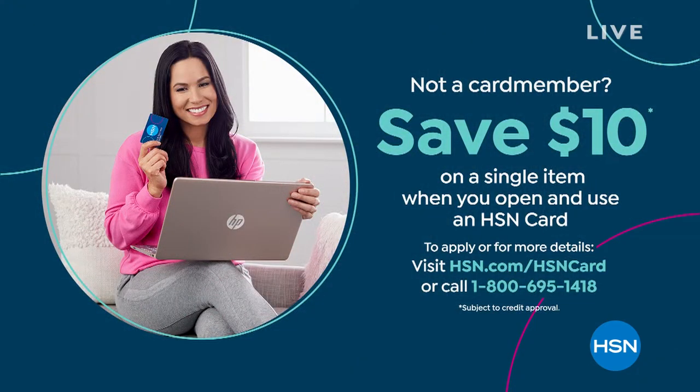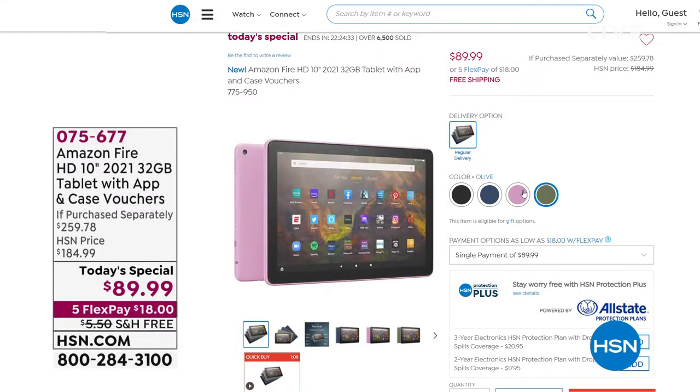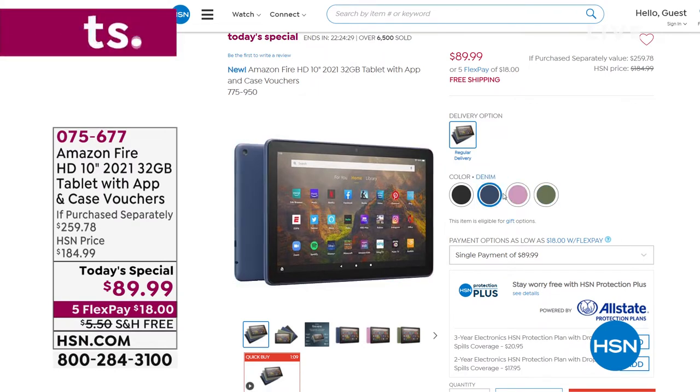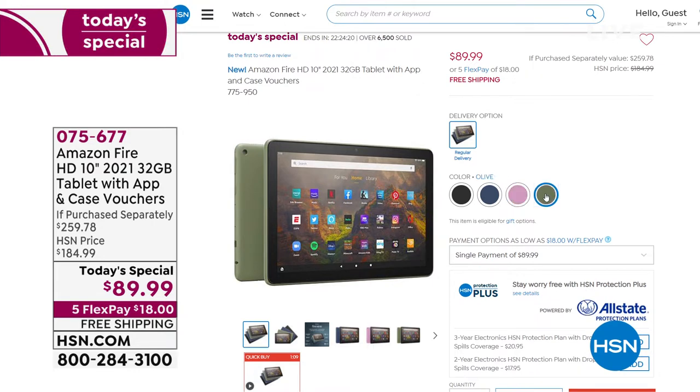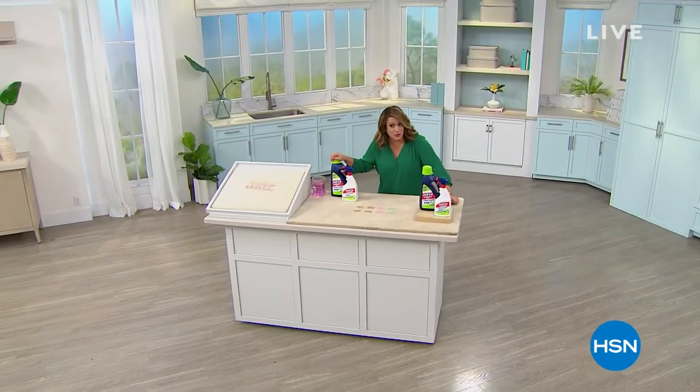If you want to save a little more money, sign up for the HSN credit card — no annual fee, and you get $10 back on your first purchase. Call us or go to HSN.com and type in HSN card for more details. You also get extra perks for being an HSN VIP. Now, over 6,300 gone on the Amazon Fire High-Definition 10-inch 2021 Today's Special — the latest and greatest at almost half off Amazon's price. We're the lowest price in the nation. One-day offer only. 075-677 is your item number.